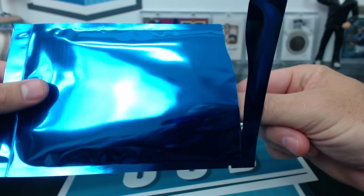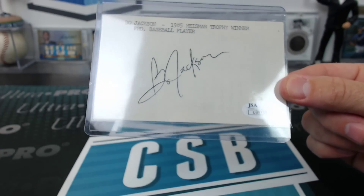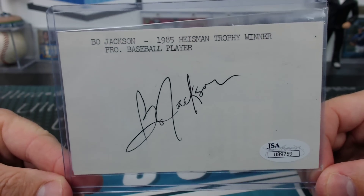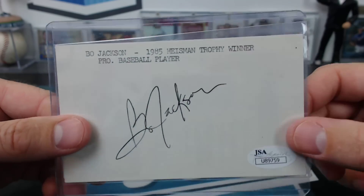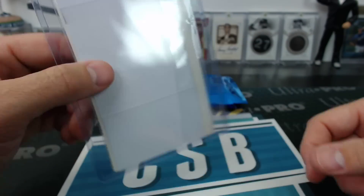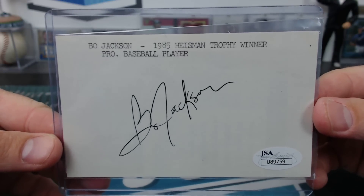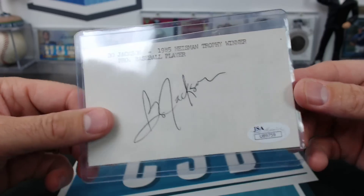This one's kind of weird. I had to put it in a smaller thing to get it in the envelope, but don't worry, I'll repackage it. This is a JSA certified Bo Jackson cut auto — look at his handwriting up here, it's just like perfect. It's got the little JSA thing in there too. Little Bo cut — kind of cool. Agent Zero, underdog Royals hit.